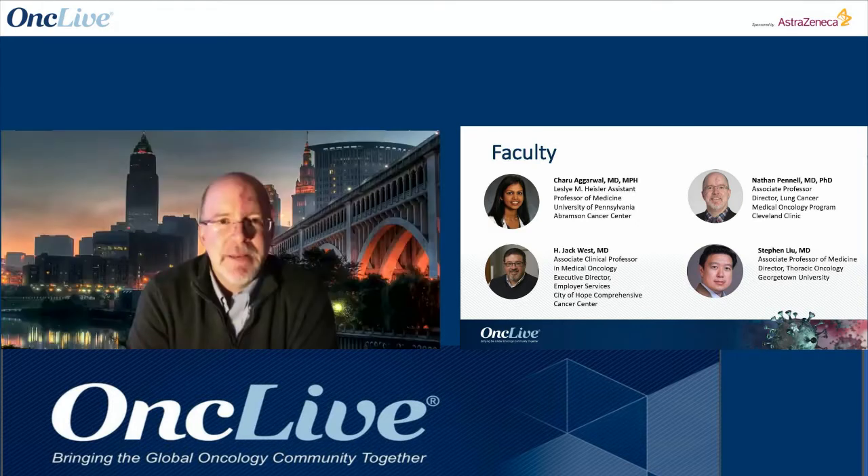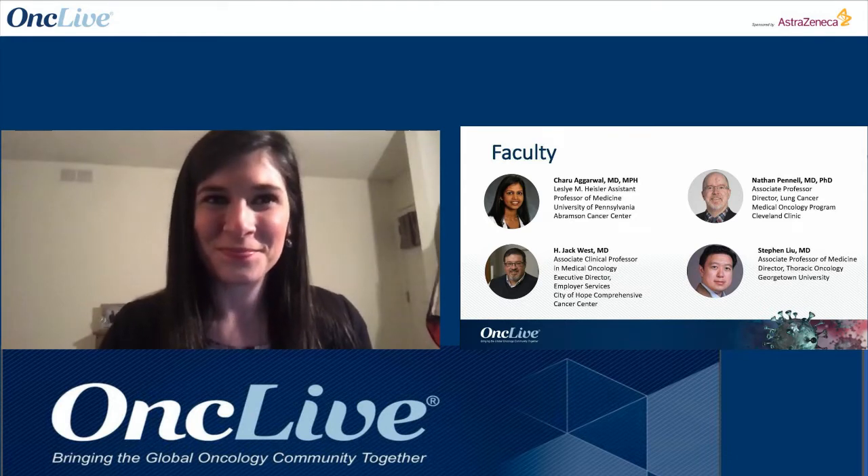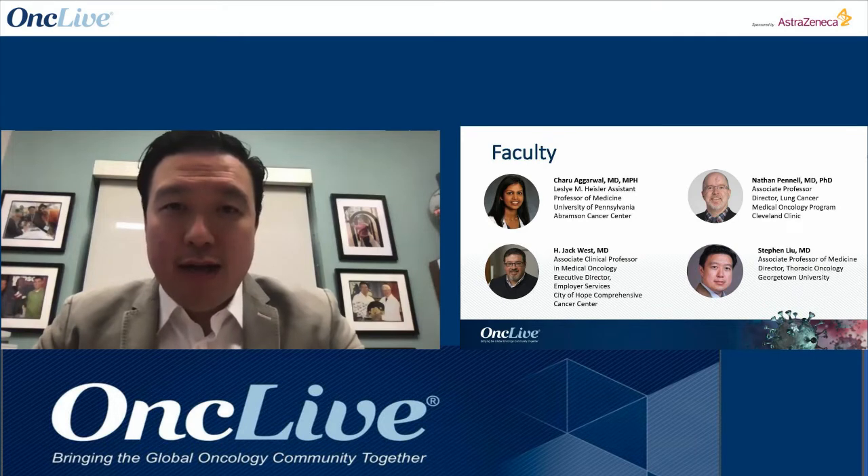Dr. Nate Pinnell, Thoracic Medical Oncologist and Associate Professor of Medicine, who directs the Lung Cancer Medical Oncology Program at the Cleveland Clinic Taussig Cancer Institute in Cleveland.